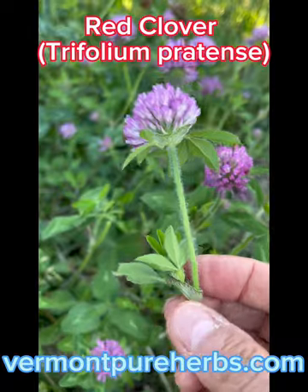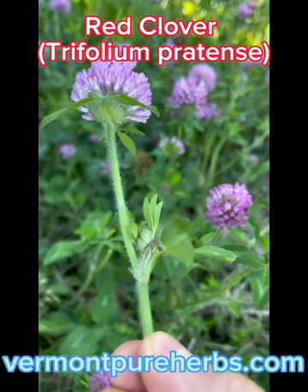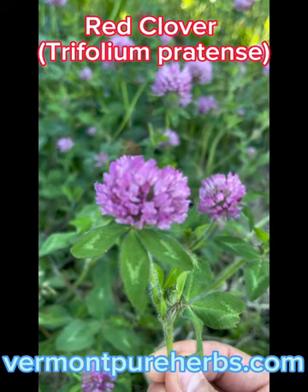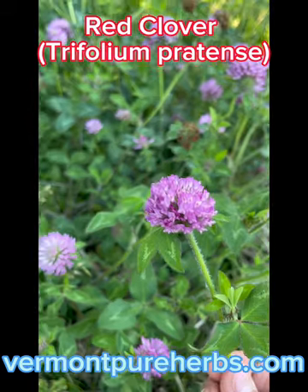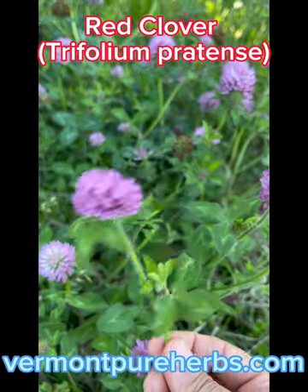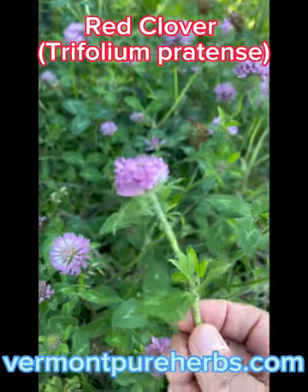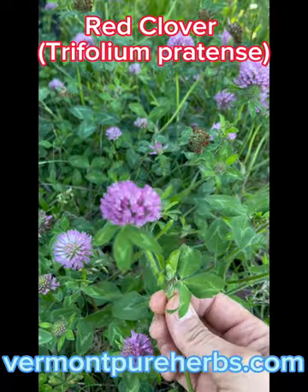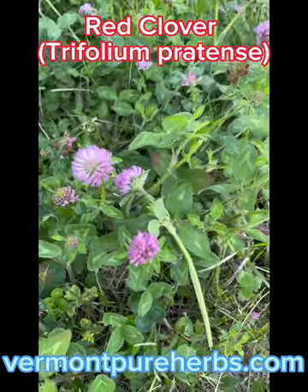Red clover is pretty easy to identify — it has pretty red veins on the leaves, and the chevrons look like check marks or a V shape on the leaves. It usually has three leaves. It's high in vitamin C, A, calcium, chromium, magnesium, niacin, tryptophan, phosphorus, potassium, and thiamine, and rich in isoflavonoids and protein — that's why it's called a rebel food. It also has pain-relieving properties, can help with fevers, and is antibacterial.